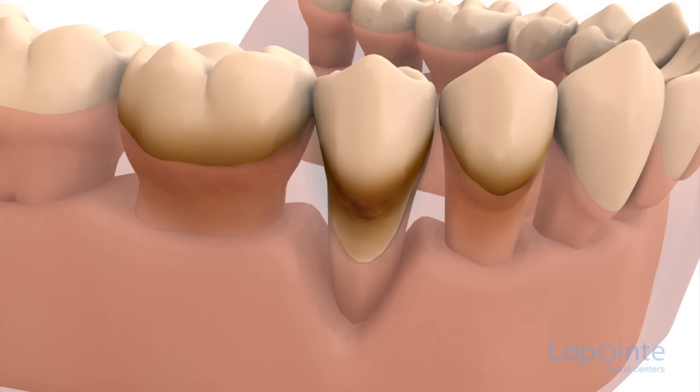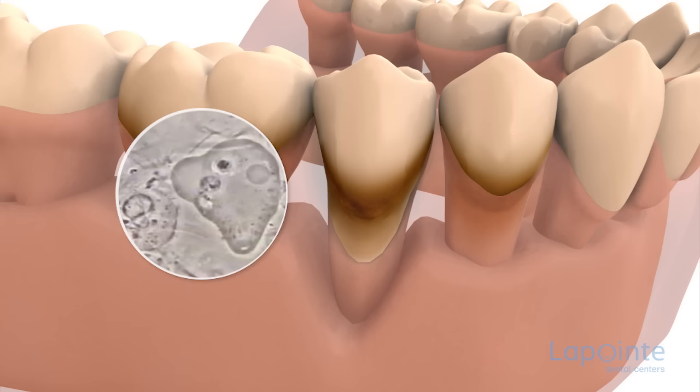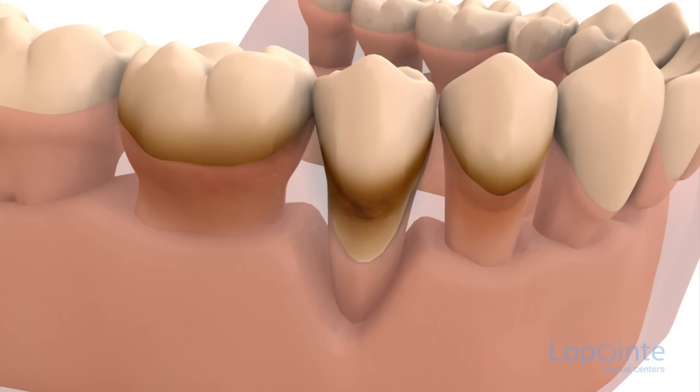Periodontitis is a disease that attacks the supporting tissues of the tooth. Its attack is at the bone level and the damage involved is irreversible. This problem is the result of the accumulation of certain bacteria that release destructive toxins. Tartar carries microorganisms.